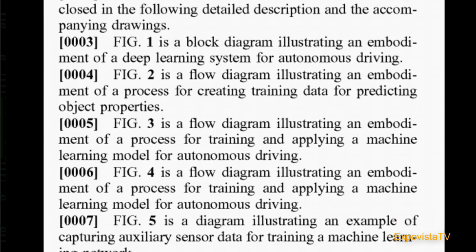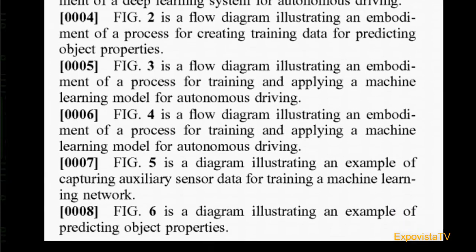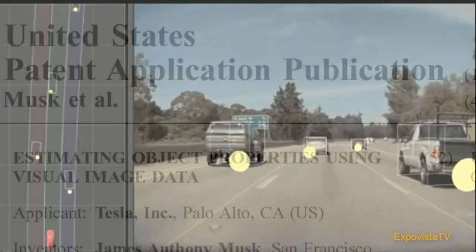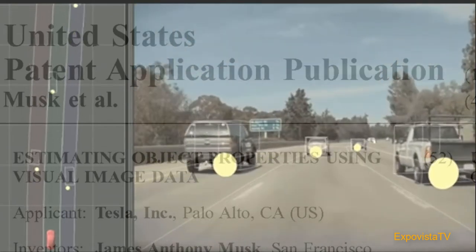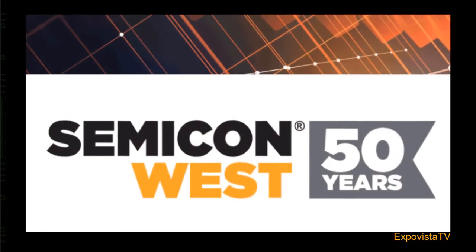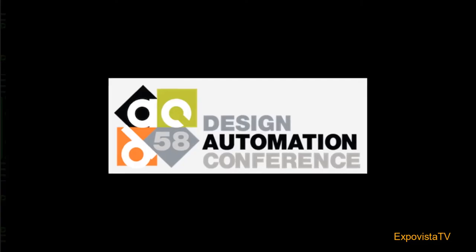Though patent applications are not the most fun documents to read, we found this one interesting for two reasons. First, the document shows the complexity and incredible speed at which data are processed in autonomous vehicles. And secondly, because only a month before the patent was published, ExpoVista TV participated in two leading events in the semiconductor industry: Semicon 2020 and the Design Automation Conference, or DAC 2020.